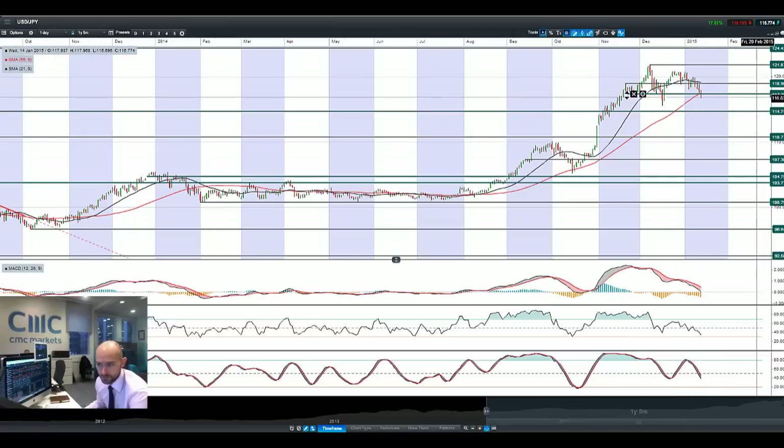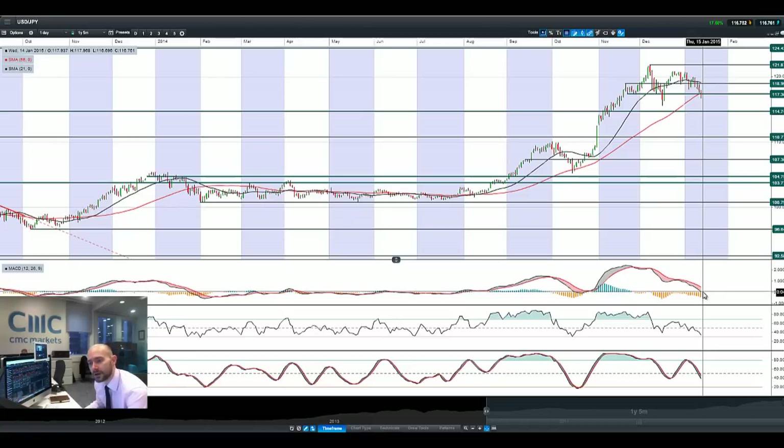Looking at USDJPY, a break of 117.36 now opens up 114.74. We're now trading below both moving averages, very similar picture with the technicals — MACD closer to crossing the zero line which should be seen as bearish, and this looks to be accelerating to the downside, with EURJPY also selling off quite aggressively this morning.